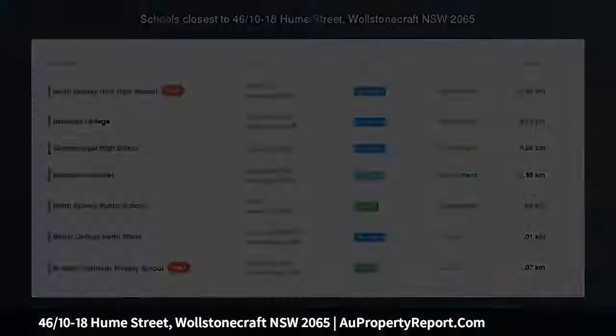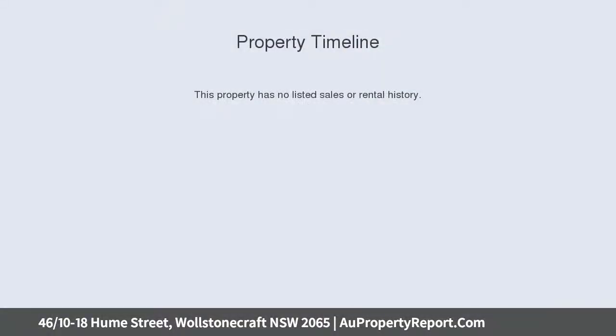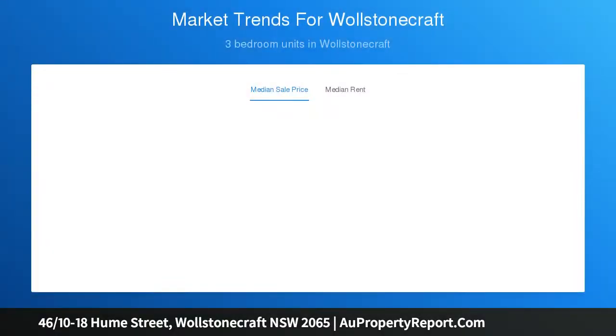Spacious entertainer with leafy district views on Crows Nest's doorstep. Located within only 200 meters of the upcoming Crows Nest Railway, this apartment has been designed with an emphasis on spacious indoor-outdoor entertaining. Nicely presented with quality finishes, it's flooded in natural light and enjoys peace, privacy and contemporary elegance.